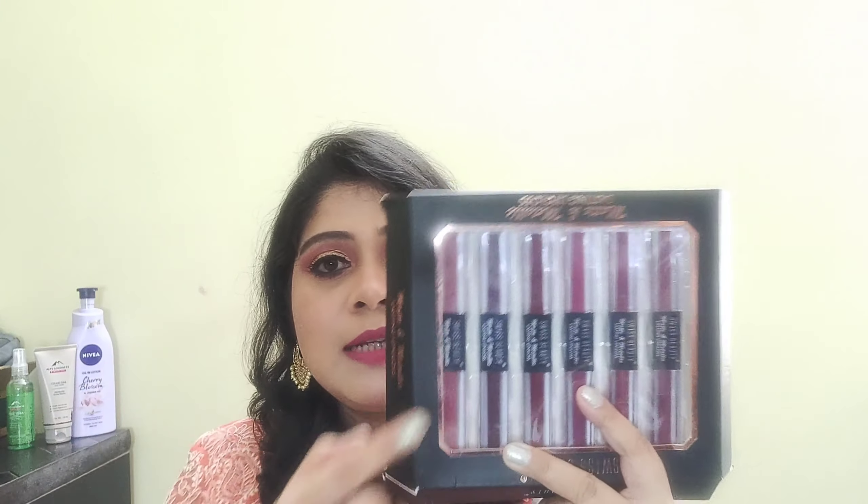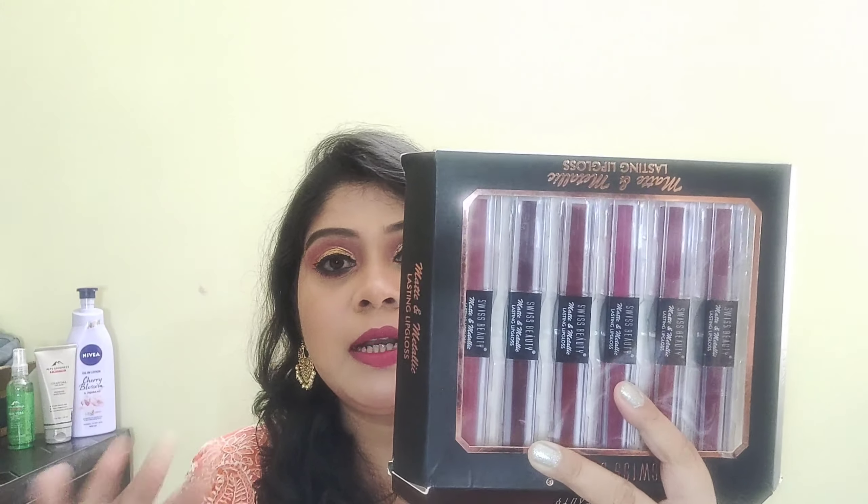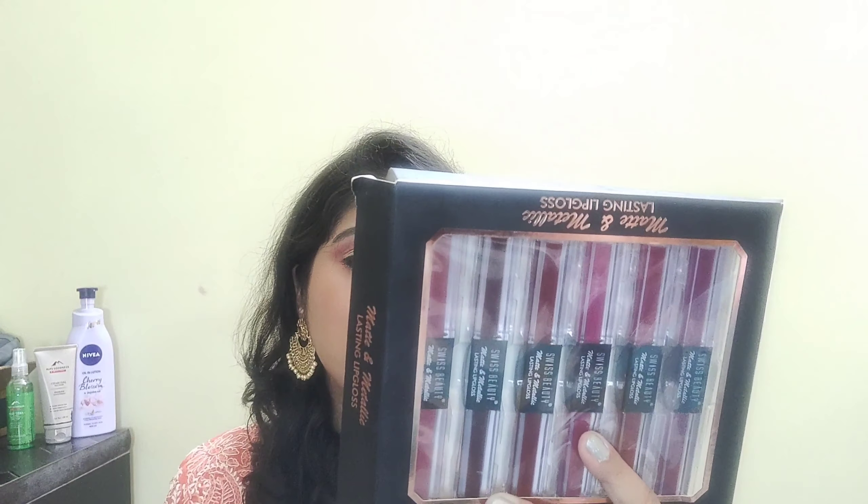Now I wanted to show you the packaging. It is written Swiss Beauty Matte and Metallic Lip Gloss. This is the outer cardboard packaging. The ingredients are mentioned — this product doesn't have paraben in it, which is a good part. In one pack we are getting 2 lipsticks, and the quantity of each lipstick is 2.5 ml. We are also getting a 5-year shelf life to use this product, which is a pretty long period.